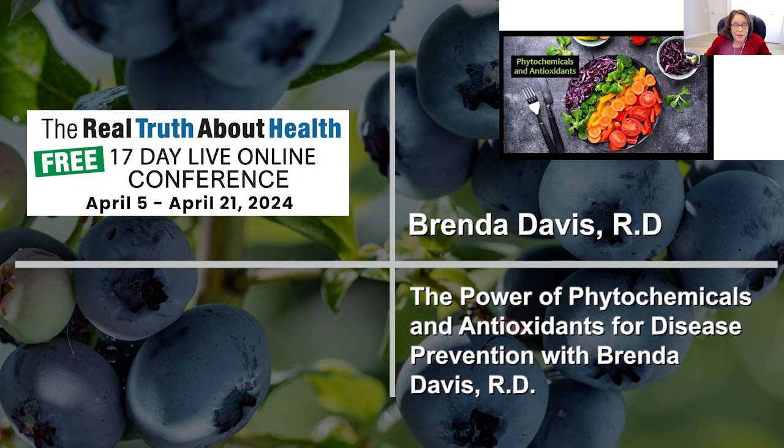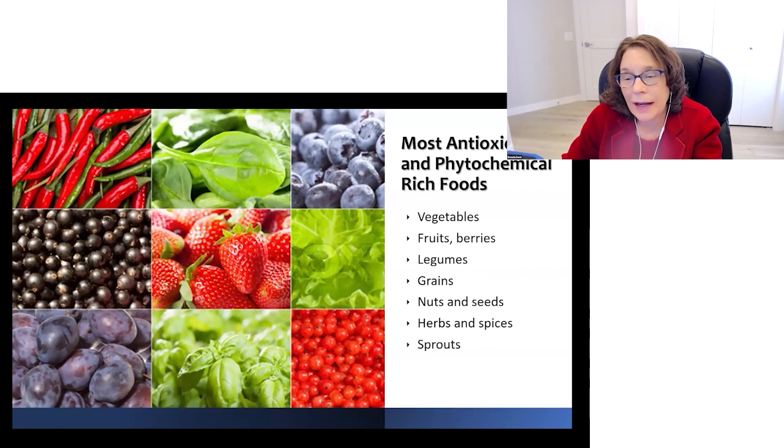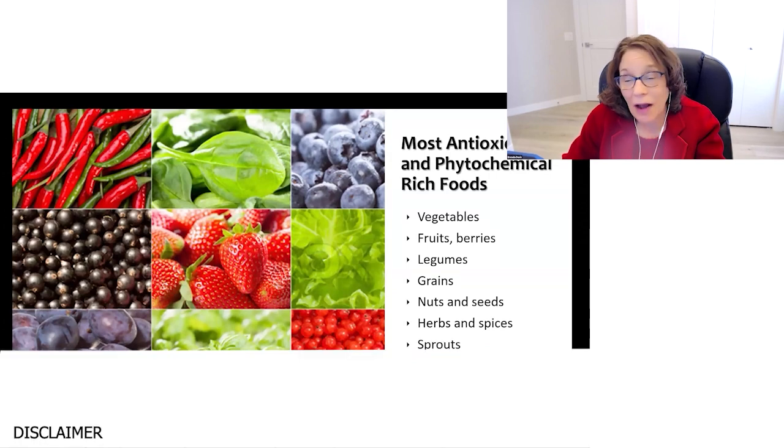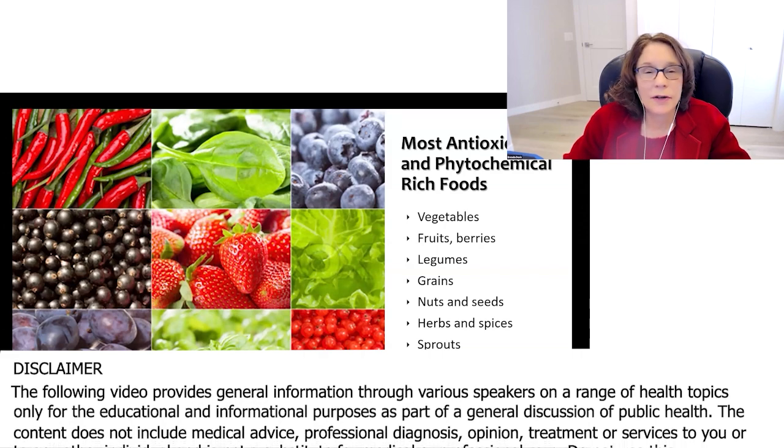Phytochemicals and antioxidants are another thing that we want to maximize. The most phytochemical and antioxidant-rich foods are whole plant foods and sprouts, which are even higher, fermented foods, and teas like green teas and herbal teas.